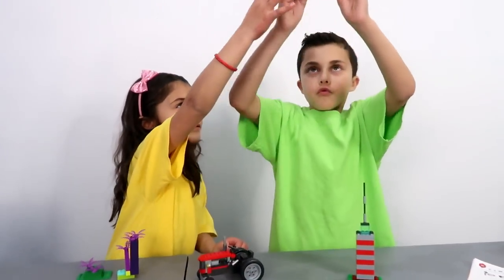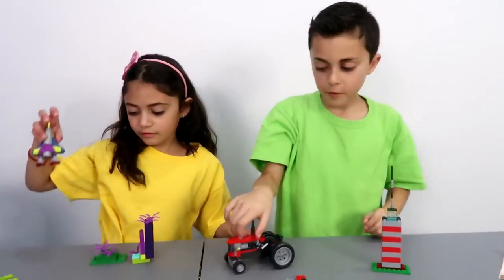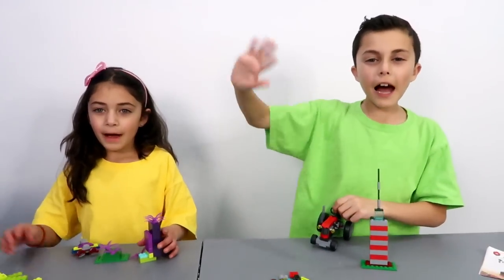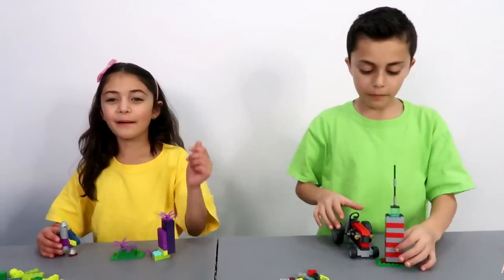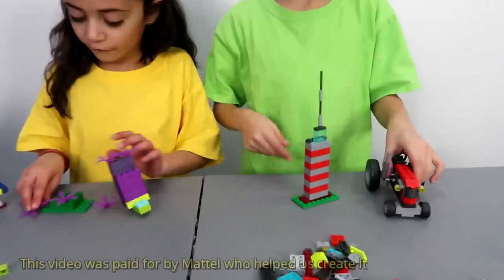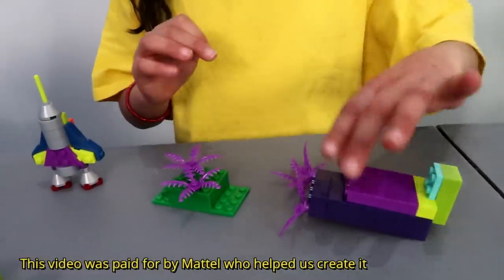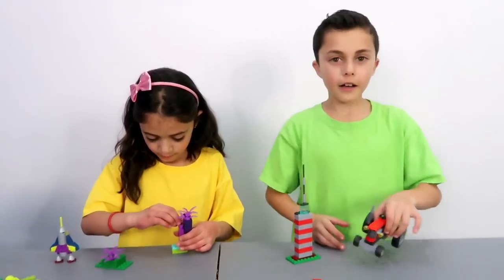Awesome job! Awesome job guys! You came to the end of the video, it's time to say bye guys! I hope you enjoyed this video — thumbs up! Like and subscribe! Bye! Bye guys! Comment down below! Comment down below — what do you think? And what one is your favorite? Awesome job guys! Bye!